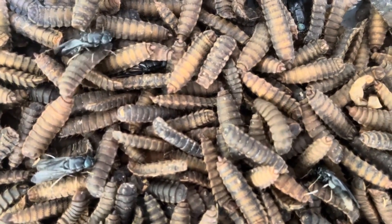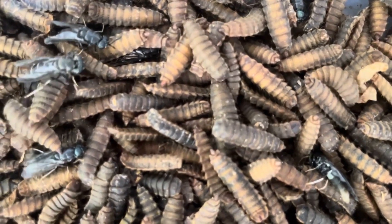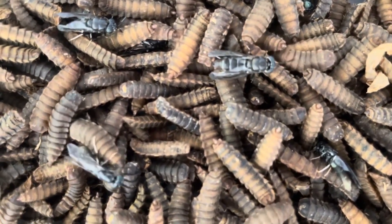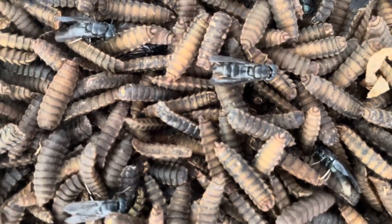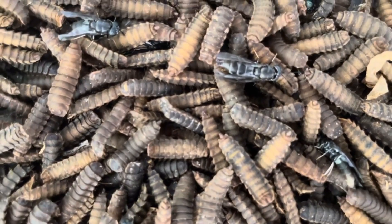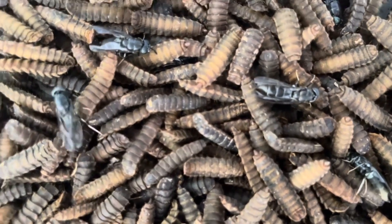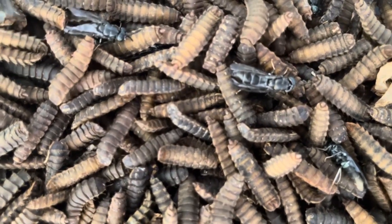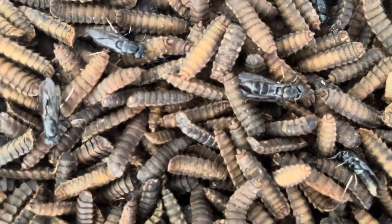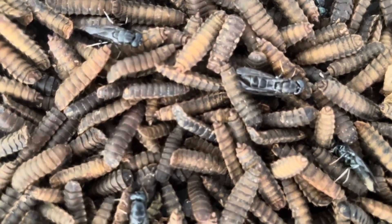Harvesting pupae — best practices for farmers. For farmers looking to harvest black soldier fly pupae, timing is everything. The best time to harvest is right before the pupation process begins, as the larvae are at their peak nutritional value. However, if you choose to allow some larvae to pupate, it's important to monitor the conditions carefully. Pupae are best harvested when they are still firm and before the adult fly has begun to emerge. Once the adult fly starts the eclosion process, the pupae become less valuable as a feed source. To ensure a continuous supply of larvae, you can allow a portion of your colony to pupate and become adult flies while harvesting the remaining larvae for animal feed.